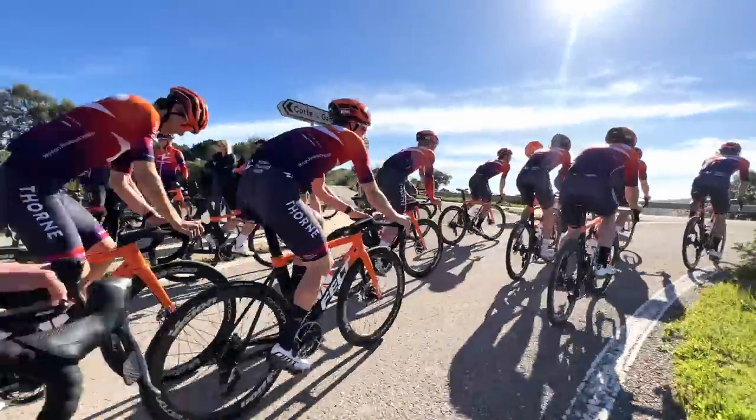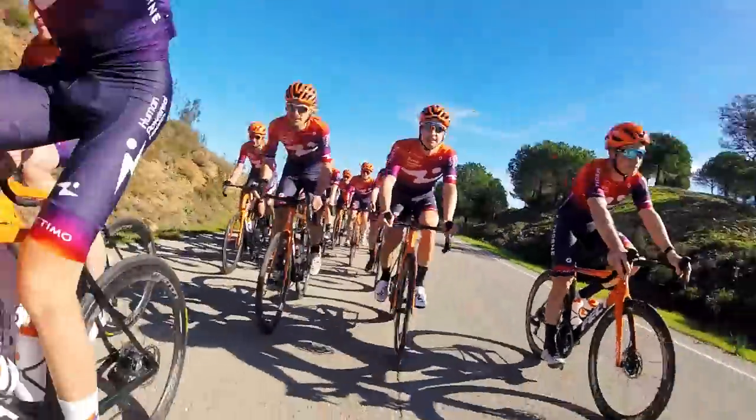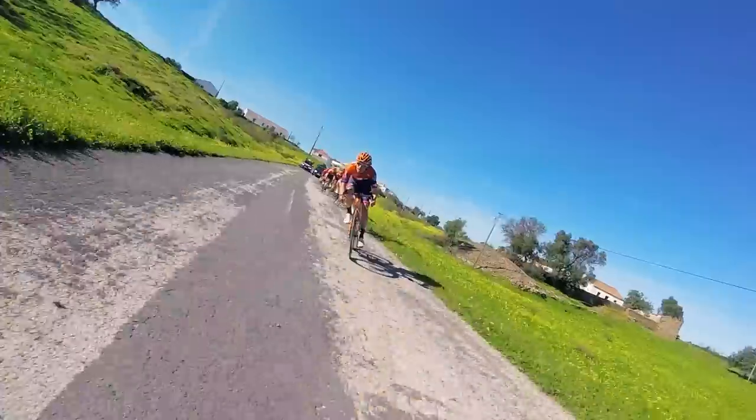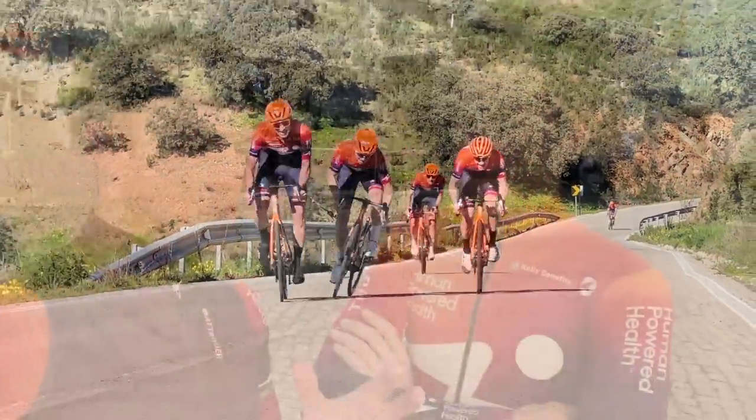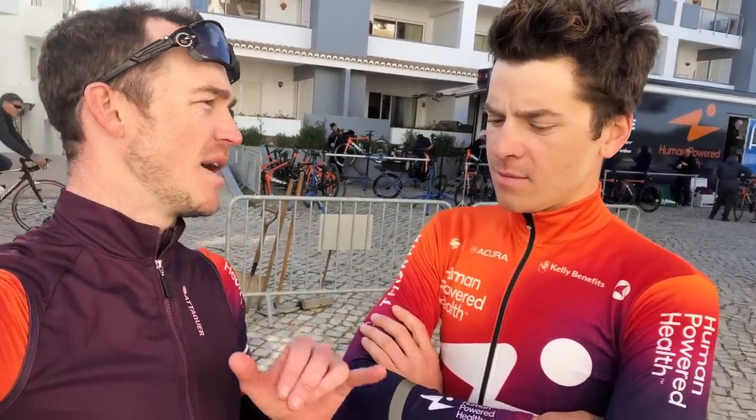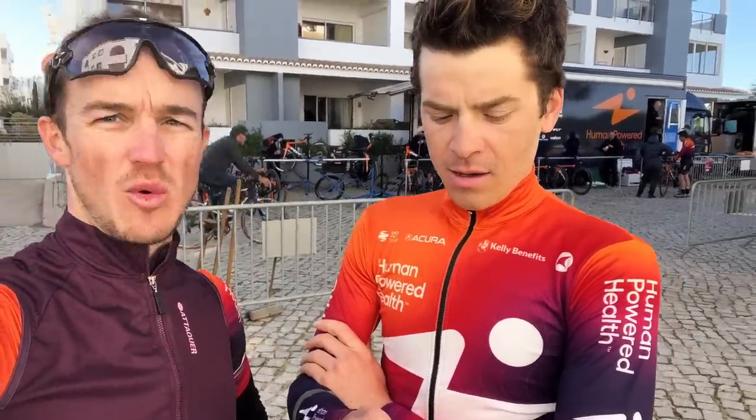Ben just finished third at the Human Powered Health Camp Champ earlier today — you'll have to watch the full episode to see what happened. So first race of the year is out of the way, and we've done a lot of training this week — up to about 20 hours so far for the training camp. Can you tell me what's on your main page when you're training on your Wahoo?